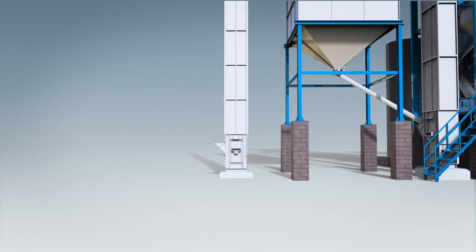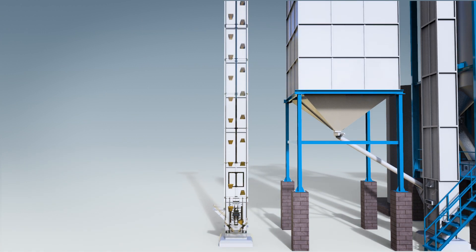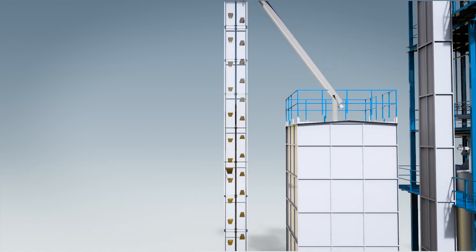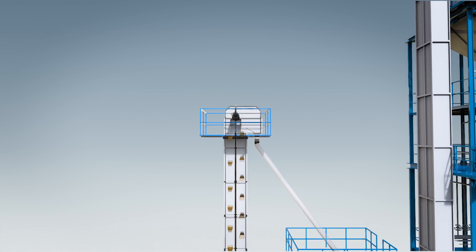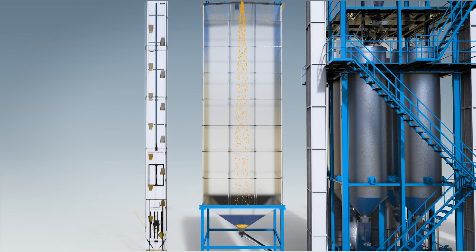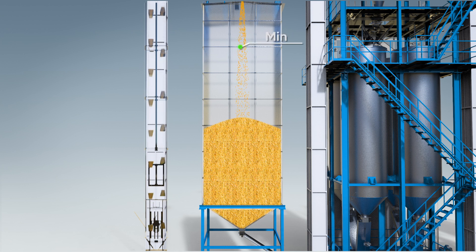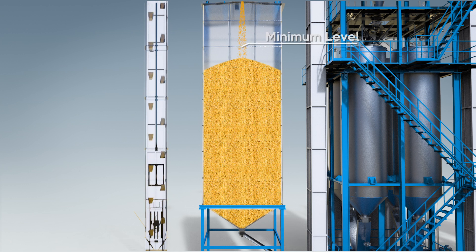The parboiling system starts with a feeding elevator, which carries the cleaned raw paddy to the day bin. The day bin is fitted with level sensors. These sensors stop the filling when it reaches the predetermined level.